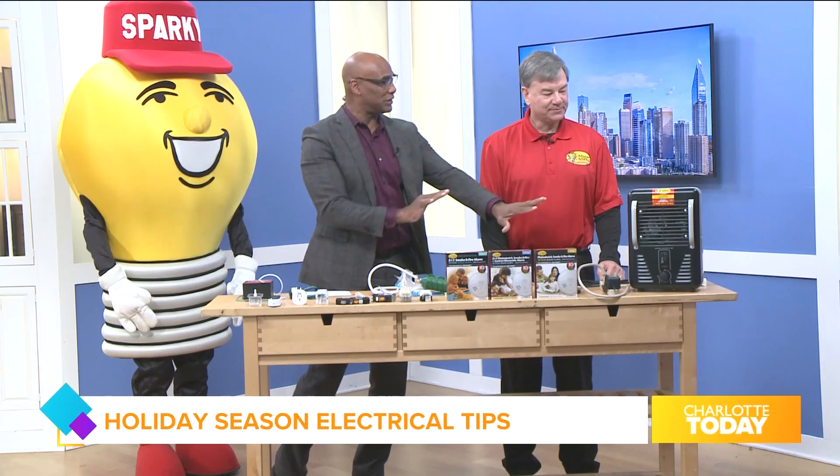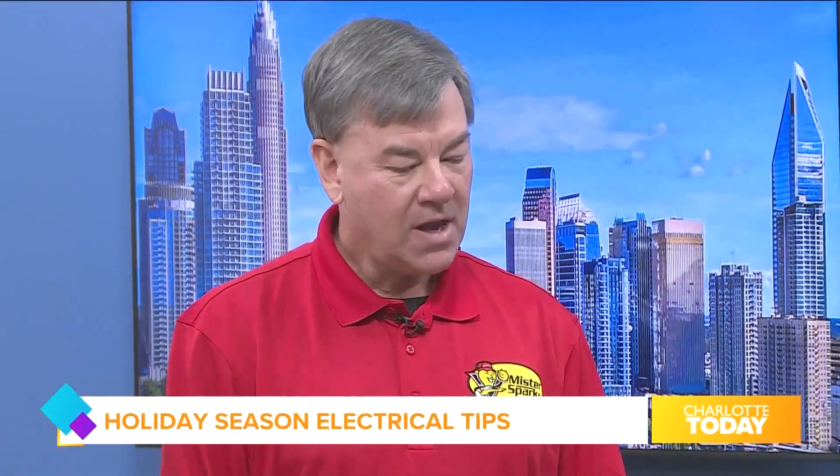Let's talk about space heaters first. People are using space heaters to warm up their home, and they consume a lot of energy, a lot of power.